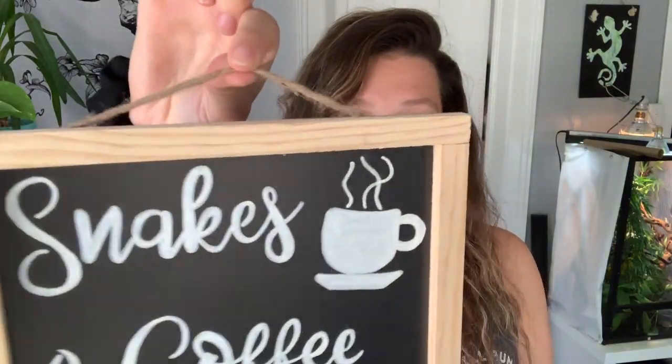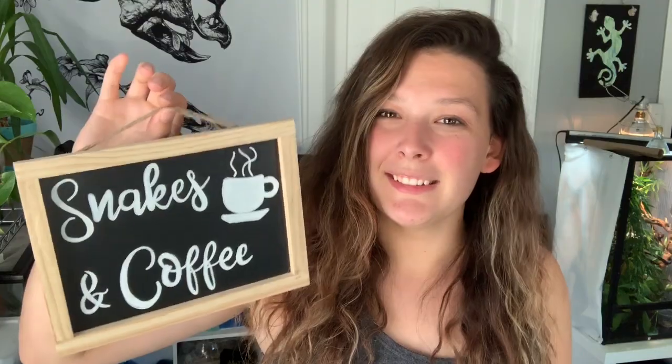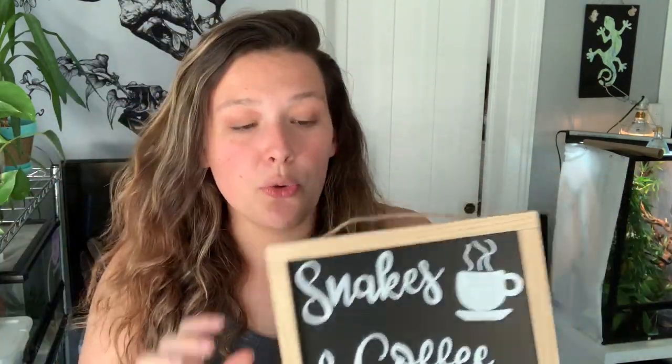Next is a little chalkboard sign with twine so you can hang it. This one is for all those coffee lovers — it says 'Snakes and Coffee.' I personally don't like coffee, but I know a majority of people do. All the lettering is hand-painted, so it does take some blood, sweat, and tears. This was kind of a personalized option — I do have a couple extras, so if you wanted 'Lizards and Coffee' instead, you can let me know.